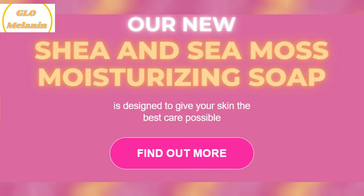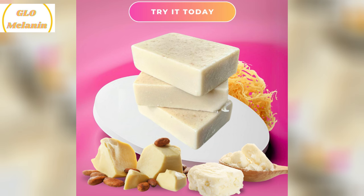Hey everyone! I just had to share my experience with Glomelanin Shea and Seamoss Moisturizing Soap. This soap has seriously transformed my skincare routine and I couldn't be happier with the results.